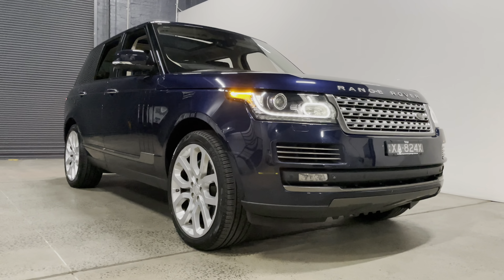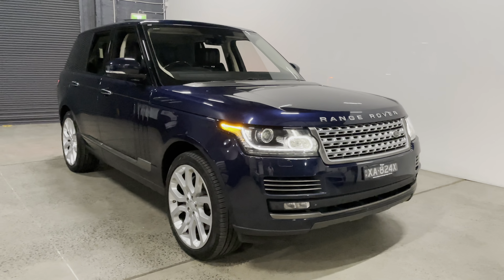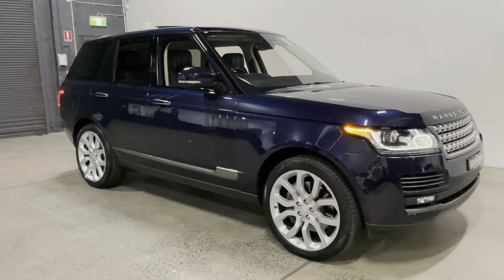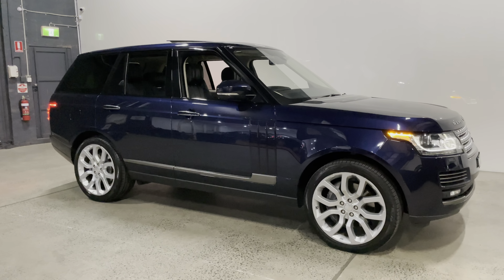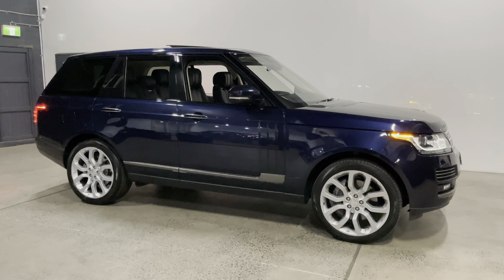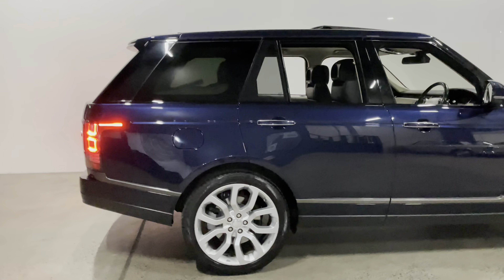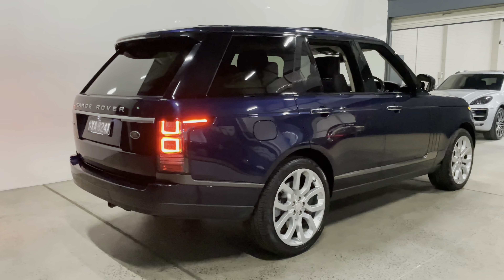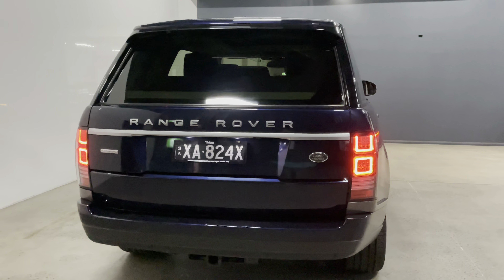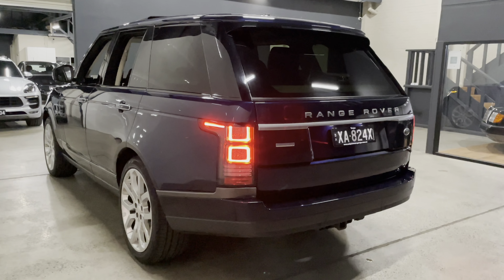Hello and welcome to Unique Motor Garage. Today we're looking at a LeRae Blue L405 Range Rover Vogue Autobiography with the supercharged V8. It has 22-inch alloy wheels with new Pirelli tires and a two-tone black and cream Nappa leather interior. It's in fantastic condition with a full service history from Land Rover. We've sold this car previously to a repeat customer who collects cars. Range Rovers are holding their value quite well as celebrities drive them and they have a big cult following among off-road enthusiasts.